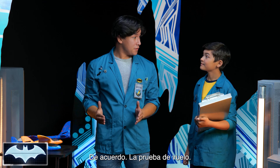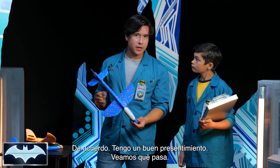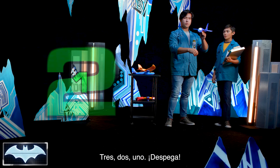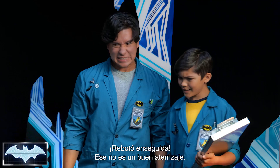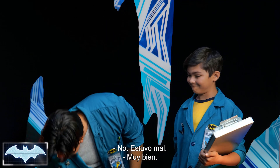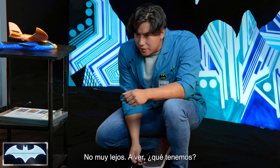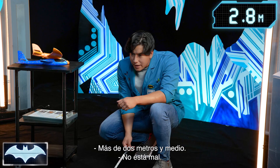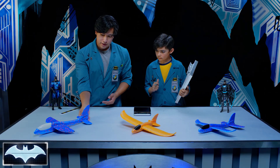All right, we're here with our flight test. Let's start with glider number one — large body, short wings. Three, two, one, take off. There it goes — nose dive! Wow, bounced right back. That's not a landing I would want. We have nine feet and two inches.